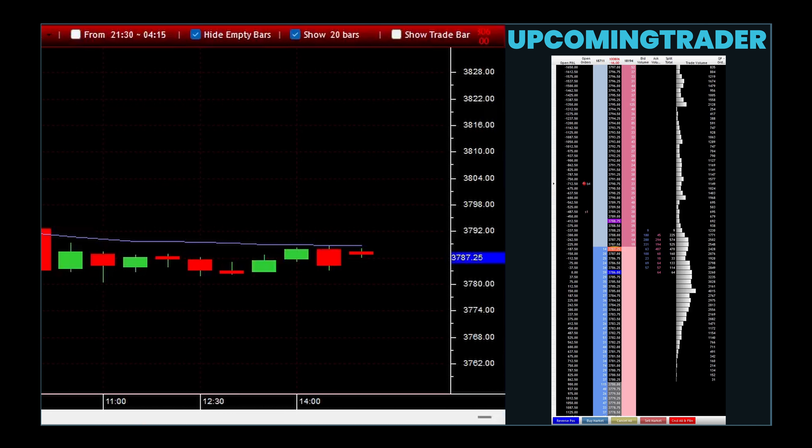Setting stop losses just on the opposite side of the gap can provide a risk management technique, because a reversal back through the gap may indicate the weakening or end of the trend. Understanding the volume associated with the gapping marubozu candles can offer additional confirmation. Higher trading volume suggests stronger market consensus about the price direction, making the continuation pattern more reliable.